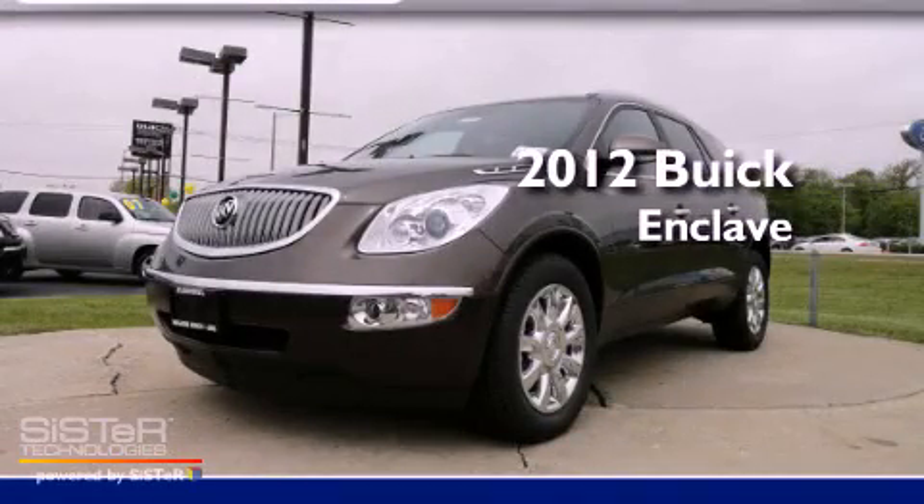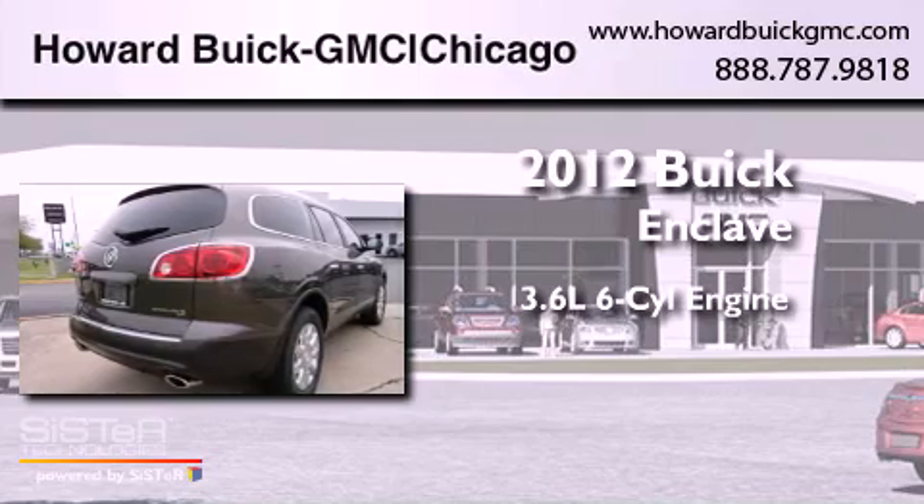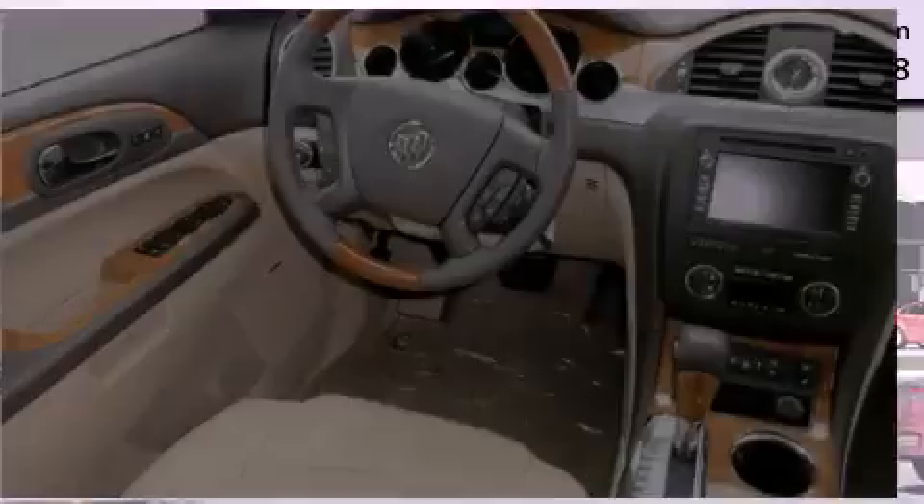This is a brand new 2012 Buick Enclave. It has a 3.6-liter six-cylinder engine, an automatic transmission, and all-wheel drive.